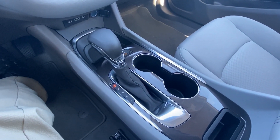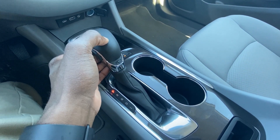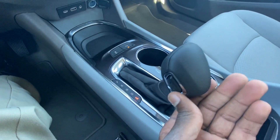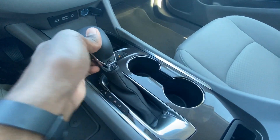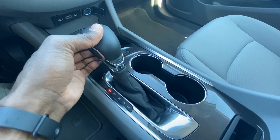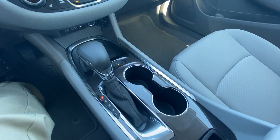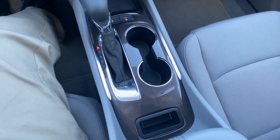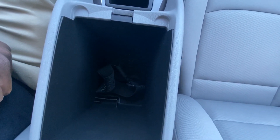There's your shifter. Another new thing for the 2021 models — you used to have the shifter up here if you wanted to go into manual mode, but now they've got it on the side, which I think is better. You just pull down and go through all the gears. And there are your cup holders.